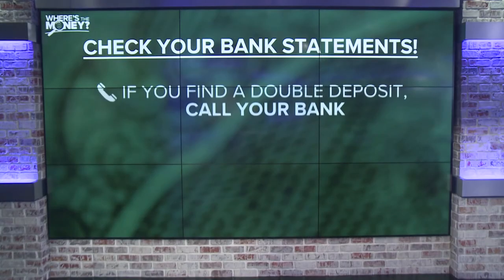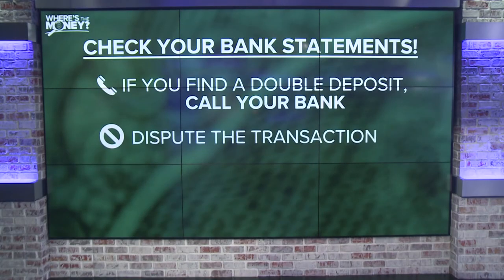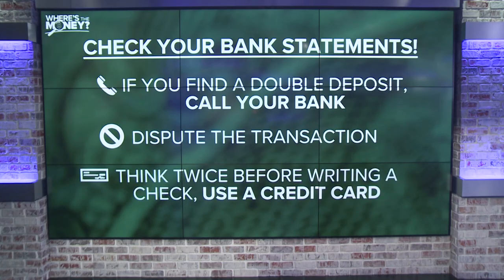As Jane mentioned, make sure you're following those bank statements closely. If you find a check you wrote has been deposited twice, call your bank immediately and dispute the transaction — which could take several days, but your bank should eventually credit your account. And as you heard, perhaps think twice about writing checks at all. You can use a credit card, because that provides more protection if there is an issue.